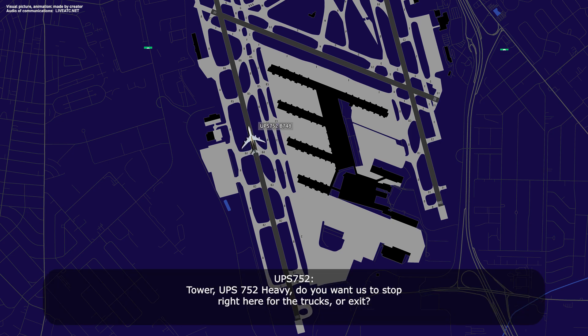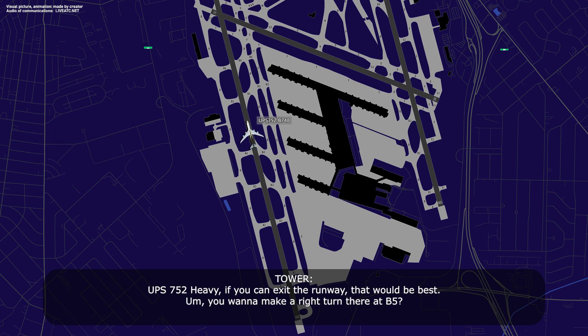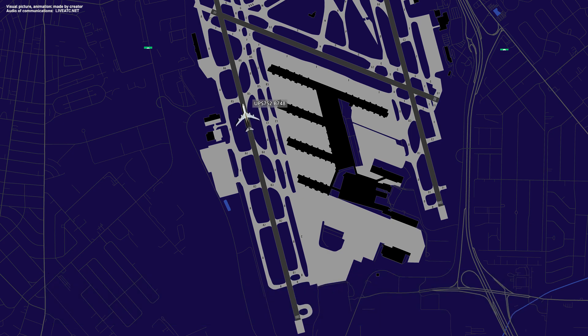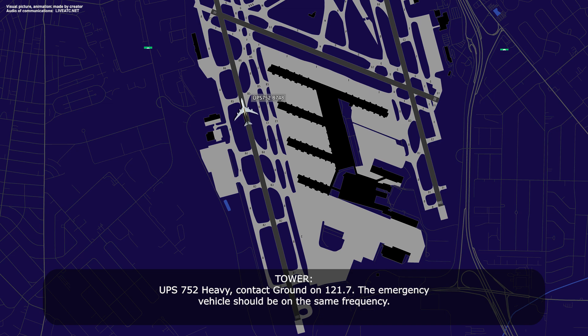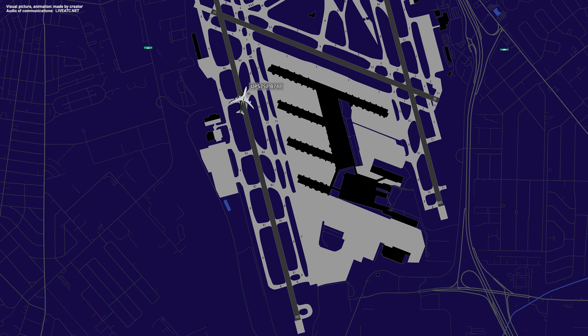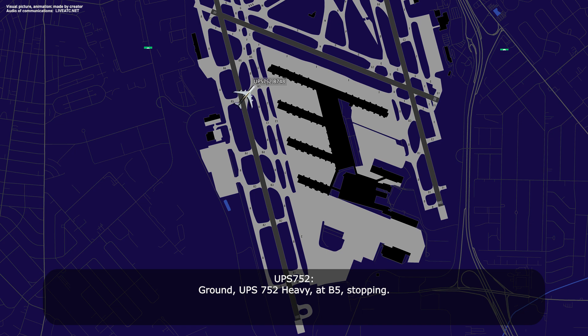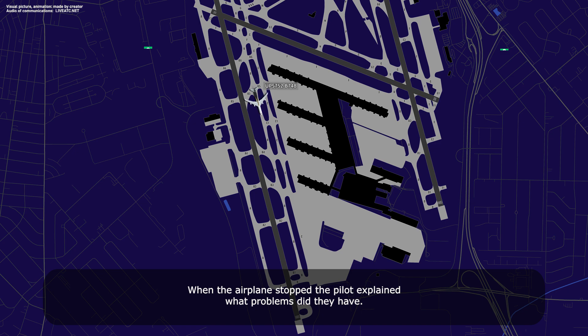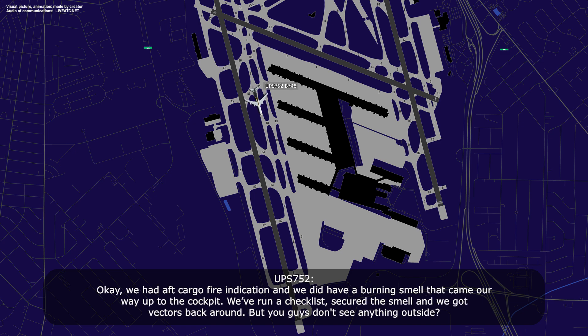UPS 752 Heavy, contact ground on point 3. UPS 752 Heavy, contact ground on point 3, and the emergency vehicles should be on the same frequency. We had a cargo fire indication and we did have a burning smell that came up to the cockpit. We ran the checklist, secured the smell, and we need to check this back around. So you guys don't see anything outside.